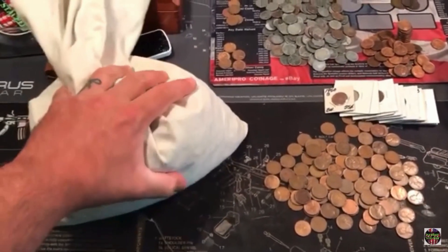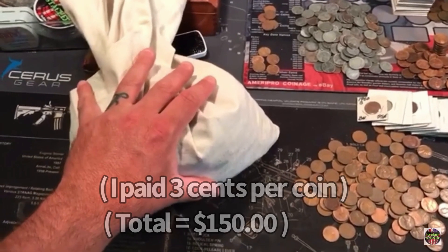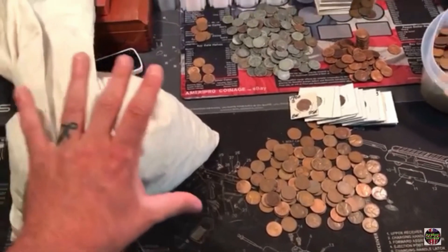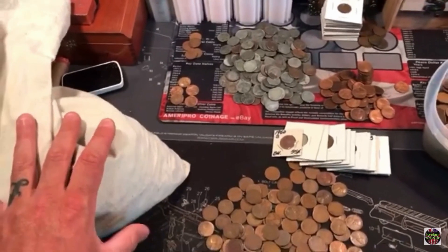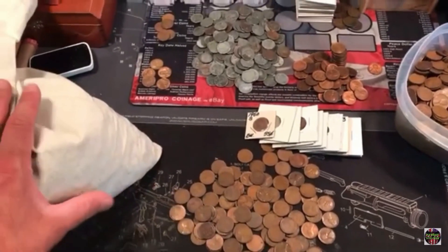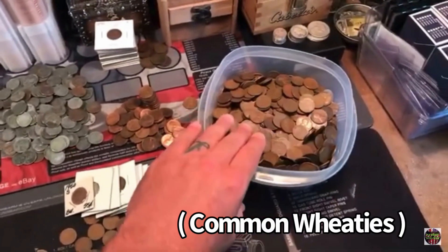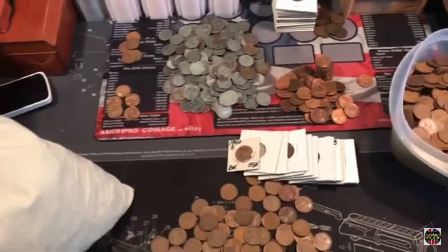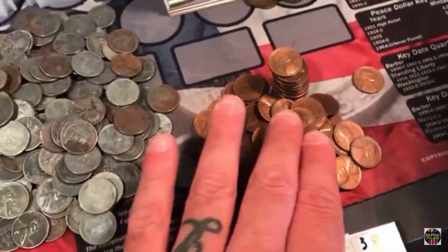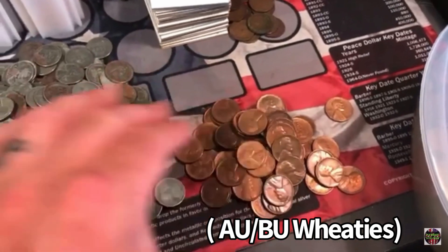I purchased this huge bank bag said to contain over 5,000 wheat cents. It weighs a ton, it's insane. I didn't start filming right away but I figured I had to start filming at least a little bit as I'm going through. I started just taking out handfuls and sorting through. That's all the wheat cents so far and this thing is still full. Over here are all really nice condition and also amazing toner wheat cents.